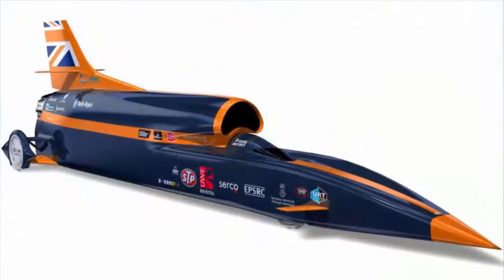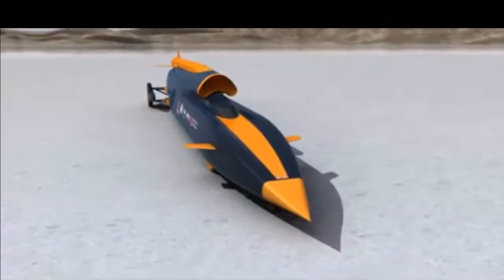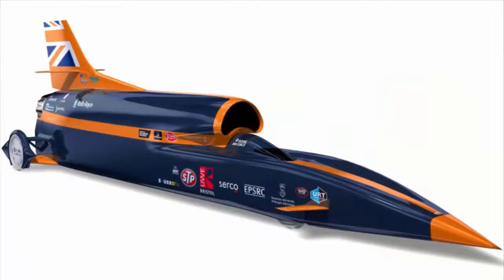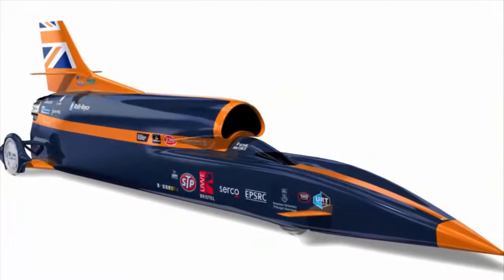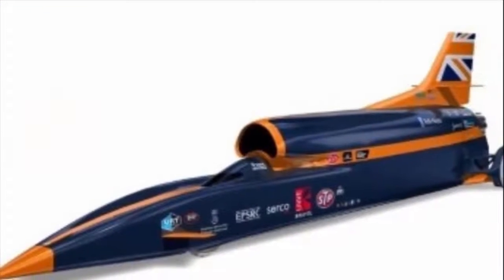Bloodhound SSC is approximately 13.4 meters long and weighs 7.5 tons. The design is a mix of car and aircraft technology, with the front section being a carbon fiber monocoque like a racing car, and the back portion being a metallic framework and panels like an aircraft.